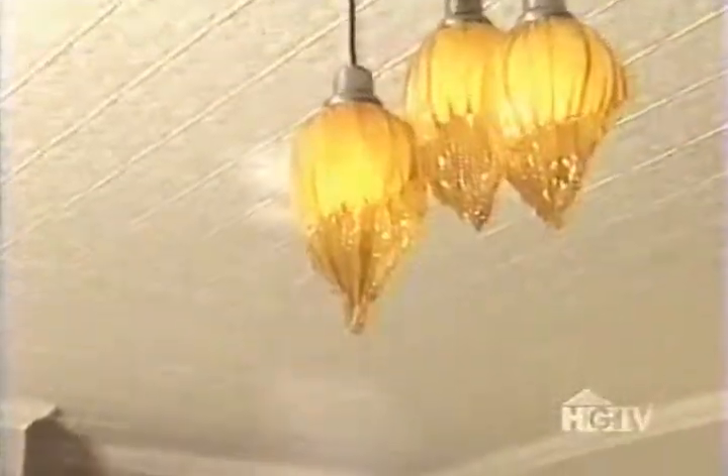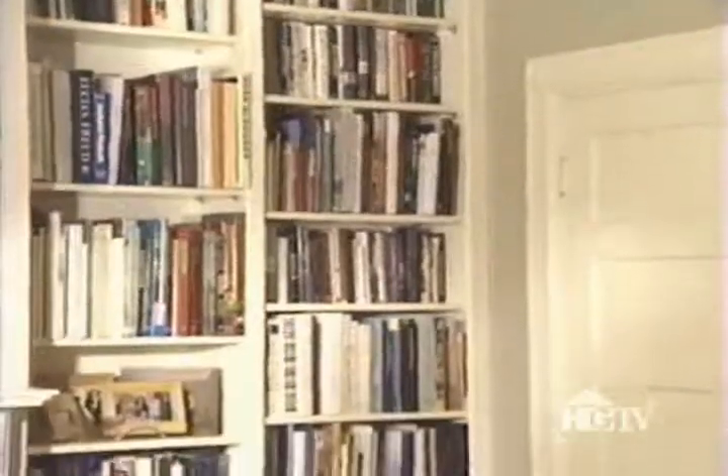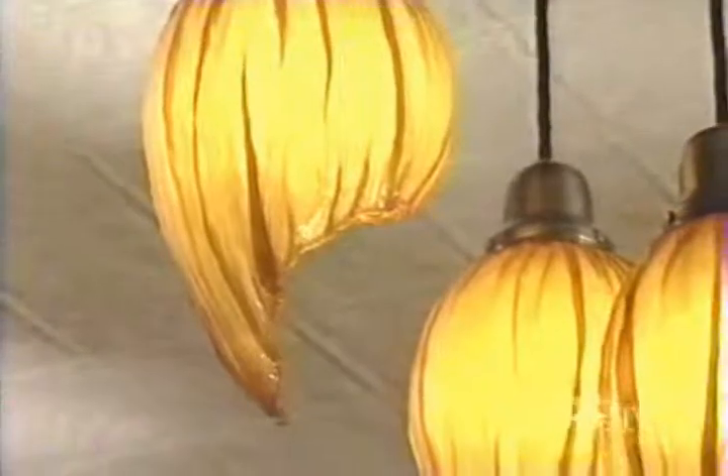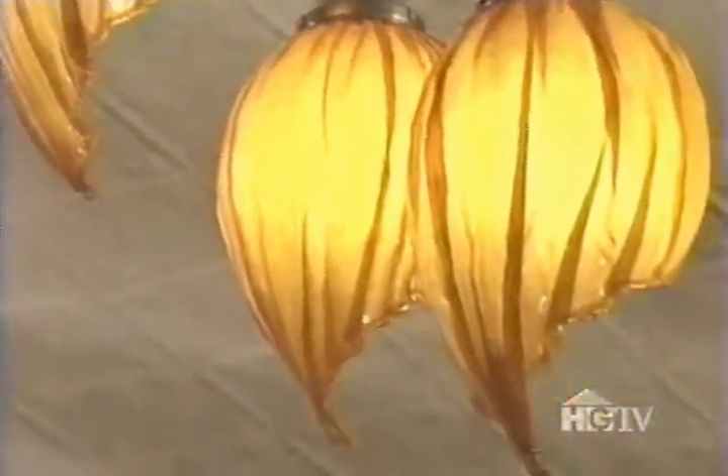Chris Barron commissioned the chandelier from Jeff Sigler for his library. He likes the fact that it shed new light on an old look. "For me, having the amber glow is reminiscent of what might have hung there a hundred years ago."